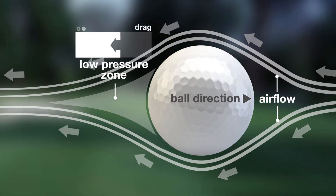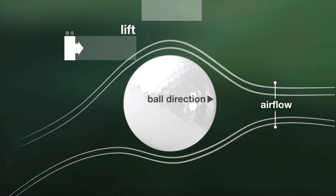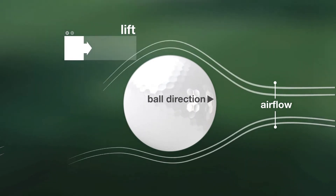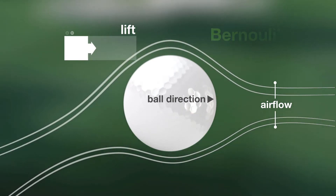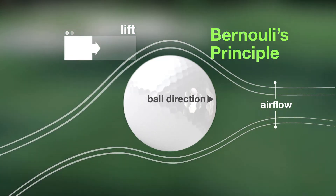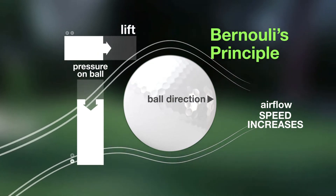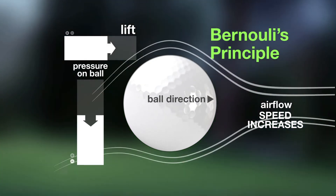Even this slight change can make a big difference. A golf ball with dimples will go almost twice as far as a golf ball without. The dimples also aid the flight of the ball by influencing lift as the ball spins through the air. Lift force is a result of a concept in aerodynamics known as Bernoulli's principle — the principle states that as the speed of the airflow is increased, the pressure of the airflow on the ball is decreased, creating lift.